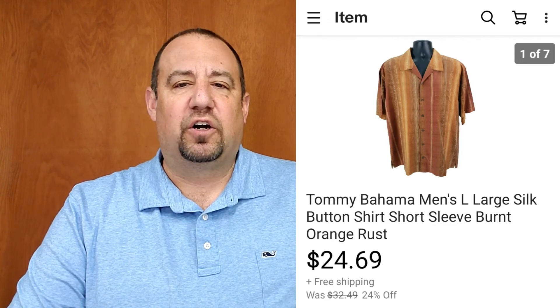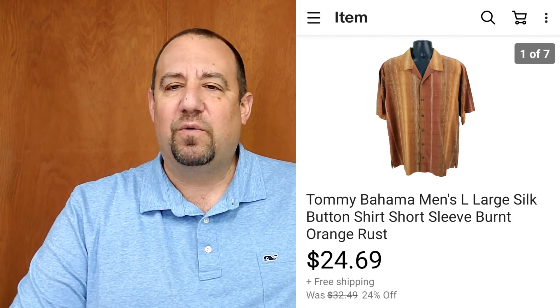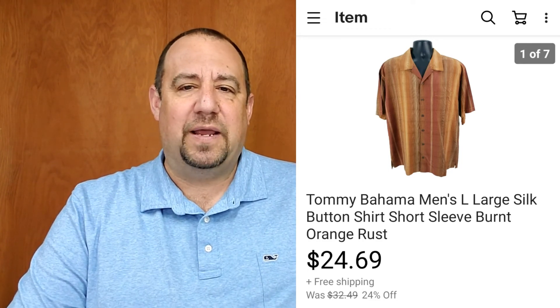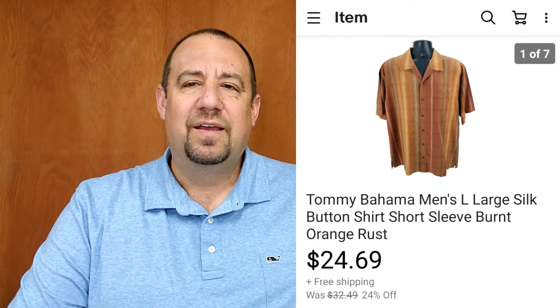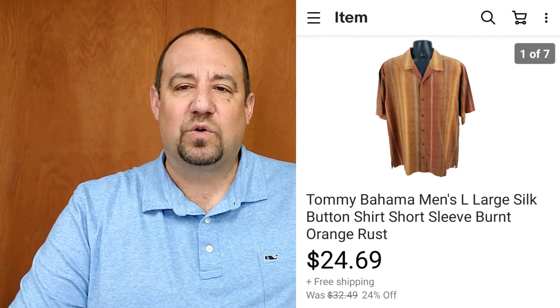Just a basic Tommy Bahama silk shirt in a nice burnt orange rust color — a little different. I got $24.69 out of that. Honestly, basic Tommy Bahama shirts are dropping — they're typically running $17.99 to $19.99 on the high end these days — so getting $24.69 out of that, I was extremely happy.